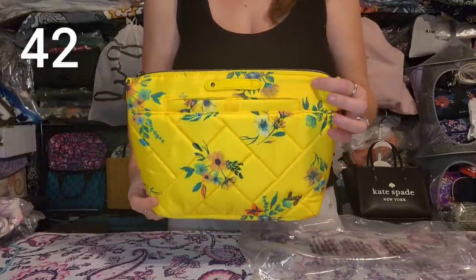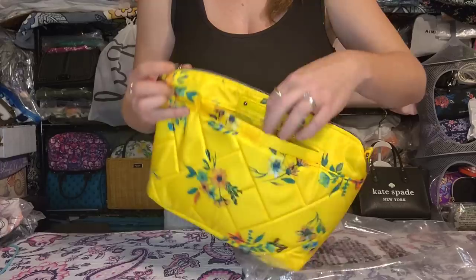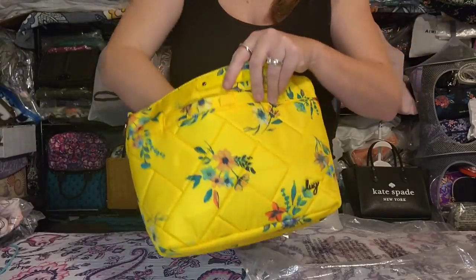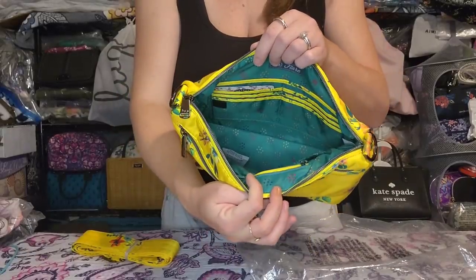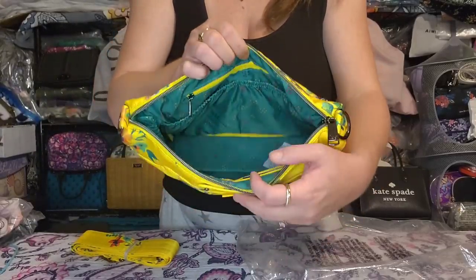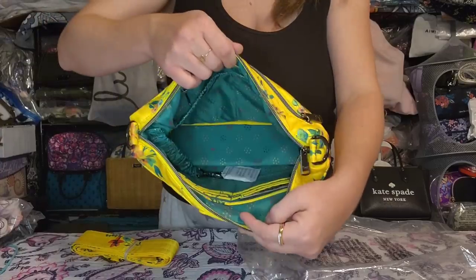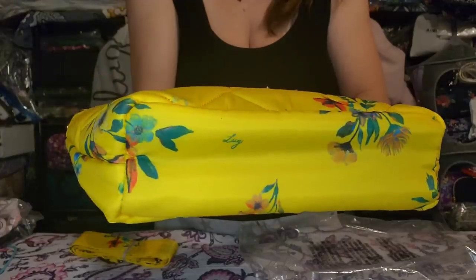Next up is a Lug Flare in Bouquet Yellow. It has a magnetic foam pocket on the front, a nice large zipper pocket on the back, adjustable removable crossbody strap, fully RFID-protected built-in wallet, slip pockets, zip pocket, key bungee, and the bottom can flip up for flat storage. Great amount of space. I used this once or twice but it's in like-new condition with no issues.